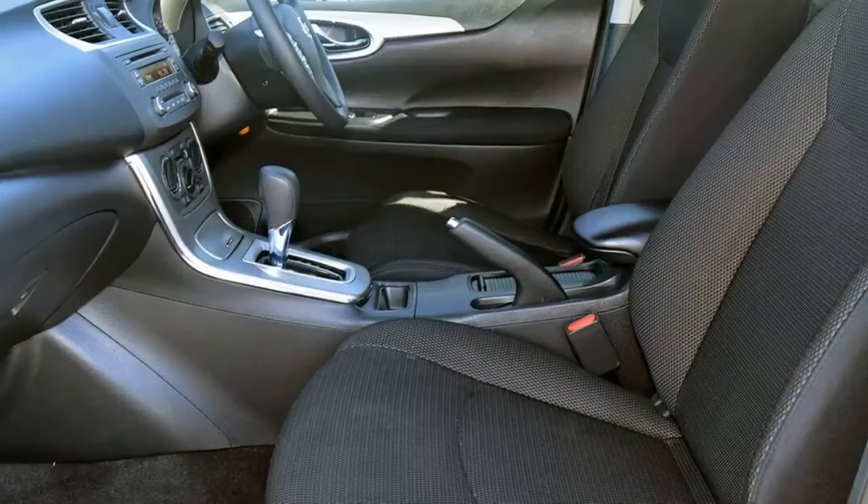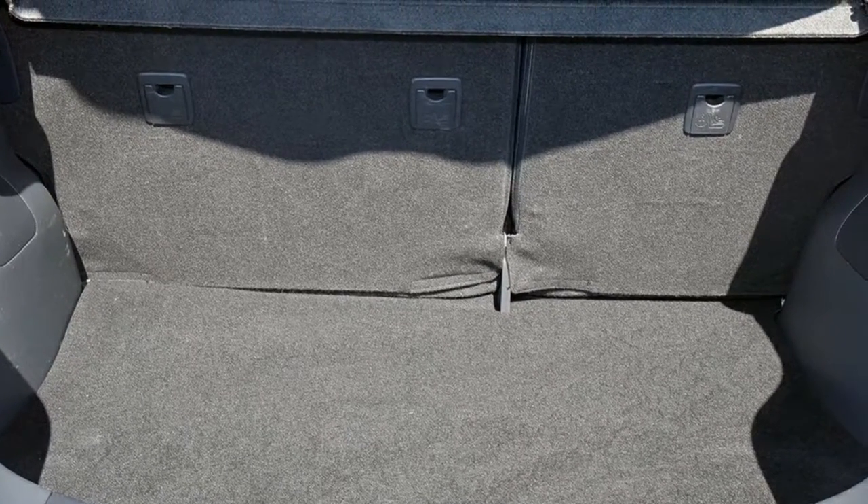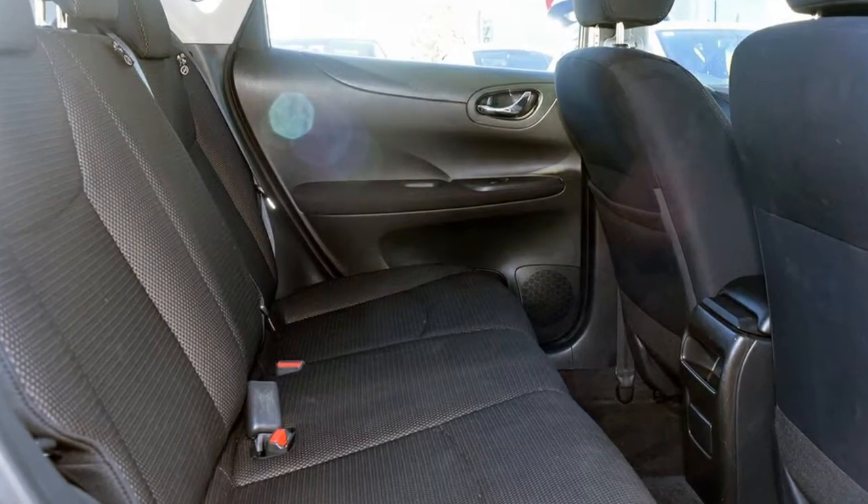Remote central locking, cruise control, alloy wheels, power steering, air conditioning, a CD player and more. If you're looking for a first rate vehicle,